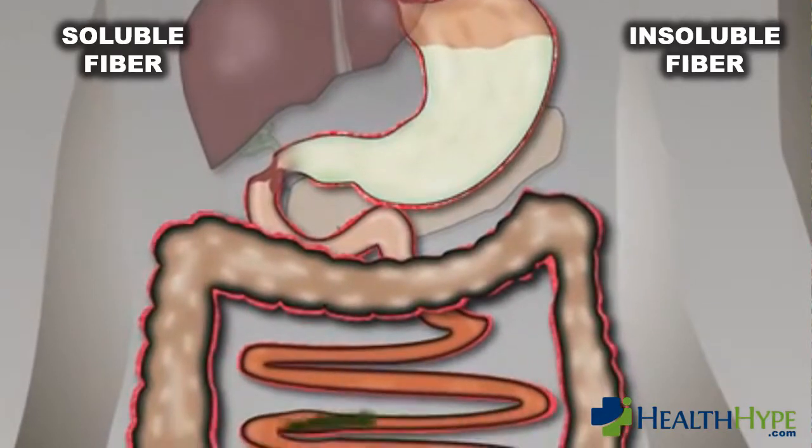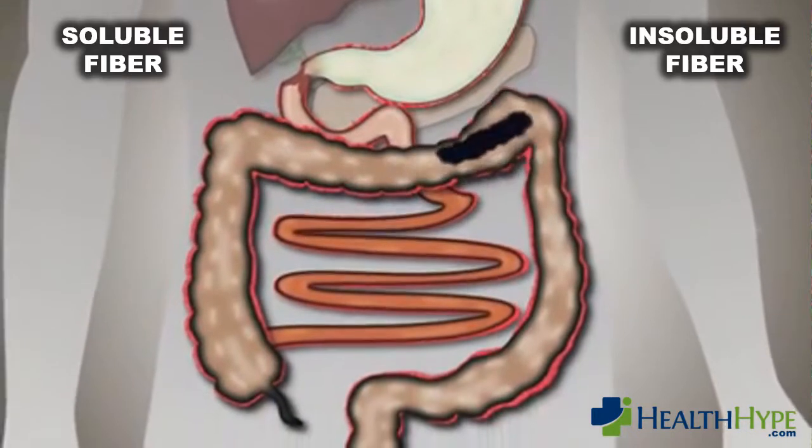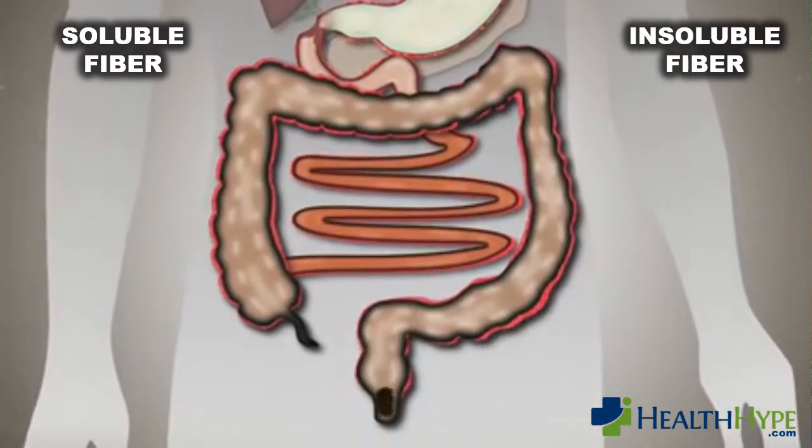However, fiber plays several important roles during its time within the gut. Let us look at the benefits of both soluble and insoluble fiber in the body.